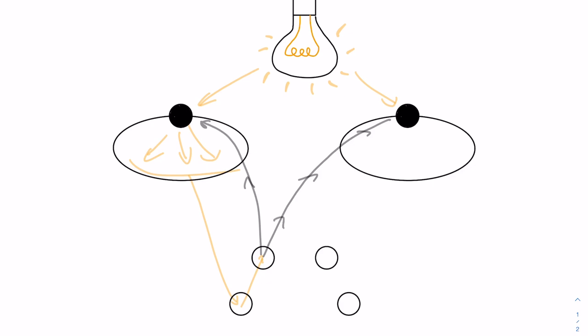If one pupil doesn't react, that is a sign of a brain injury, making it a really useful tool for assessing head injuries. At school, are you told to wear goggles? Obviously you're wearing them to protect your eyes, but there's one very important part of your eye you've got to protect — and that's your cornea.